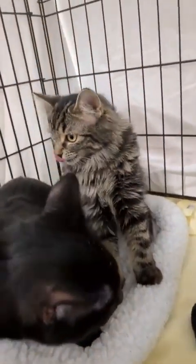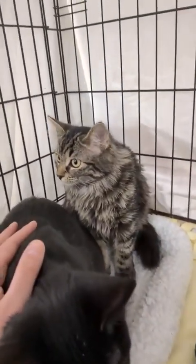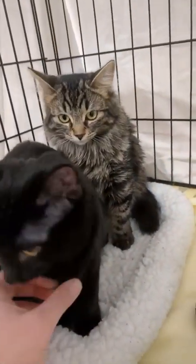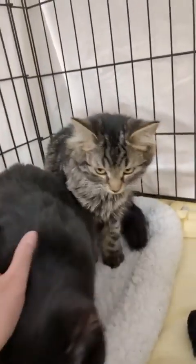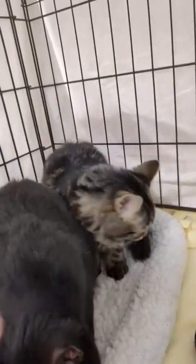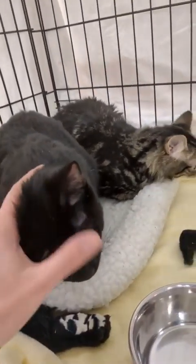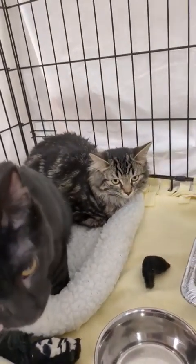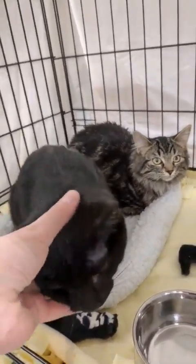These are a bonded pair — Annette and Angel. He was looking for her when she was in the closet. They need to be adopted together. They don't sleep together in the bedroom, but on the condo they sleep together on top of that, and they play together. I don't want to separate them. We'll keep them together.